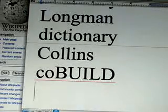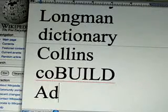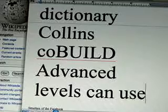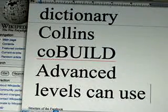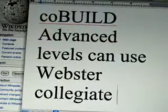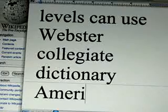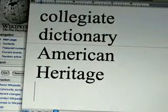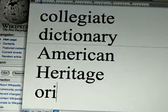When students get around to their advanced levels, I think it would be a good idea to have a dictionary like Webster's Collegiate Dictionary or the American Heritage Dictionary. Those are both very good ones because they give the origins of words.